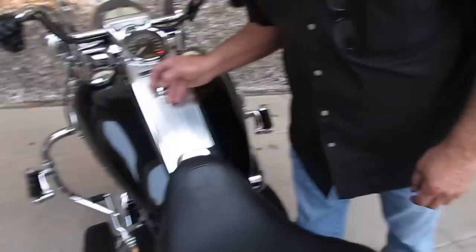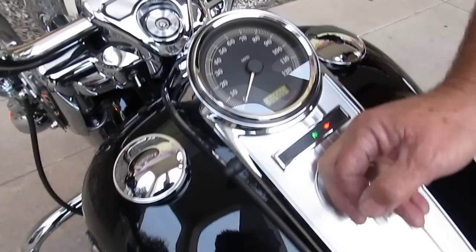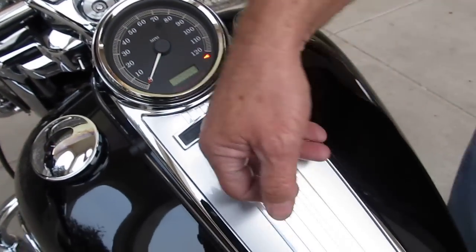The bike's only got 5,064 miles. That's amazing — doesn't look like it ever got out of the garage. Just now getting warmed up a little bit.